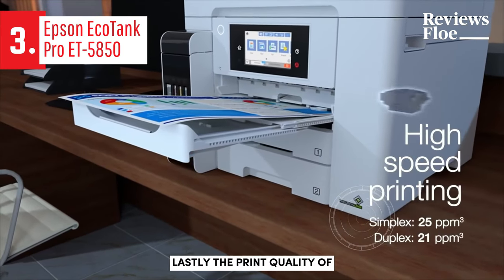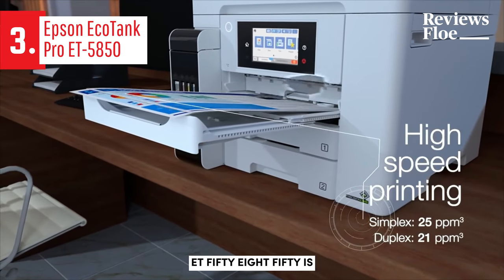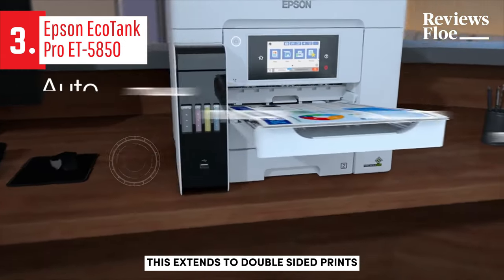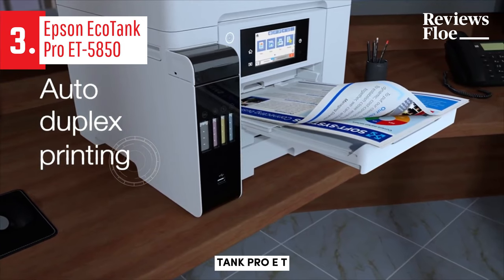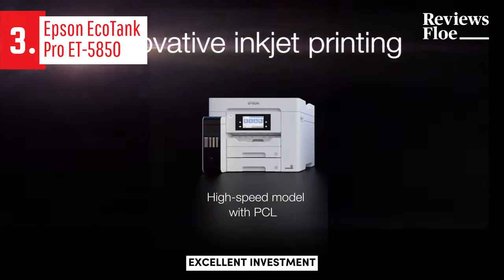Lastly, the print quality of the EcoTank ET5850 is exceptional, delivering crisp, laser-like text. This extends to double-sided prints, which are equally sharp. In sum, the Epson EcoTank Pro ET5850 is an excellent investment.